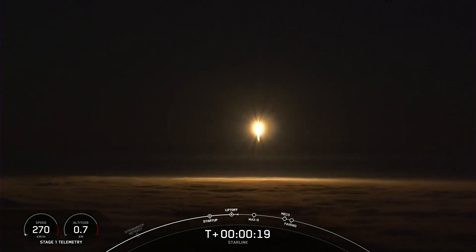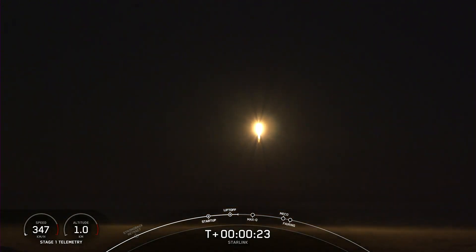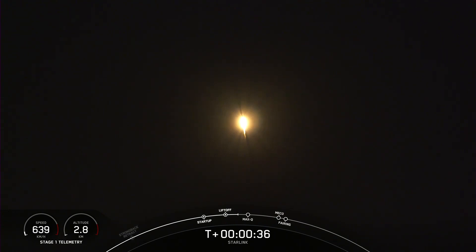Vehicle is pitching downrange. Stage one propulsion is nominal. At T plus 30 seconds, Falcon 9 has successfully lifted off from Slick 4 East from California's Vandenberg Space Force Base at 9:09 PM Pacific Time. The next major milestone coming up is Max-Q, which is when the vehicle experiences the greatest amount of external stresses as it ascends through the Earth's atmosphere. Power telemetry nominal.